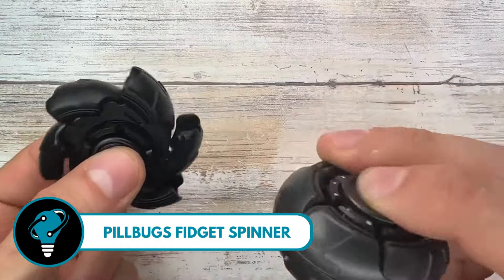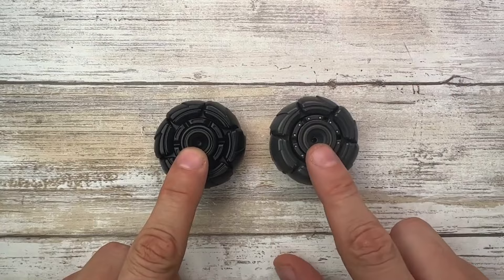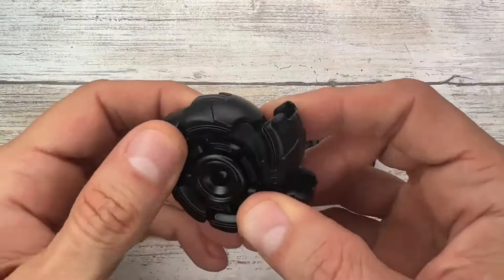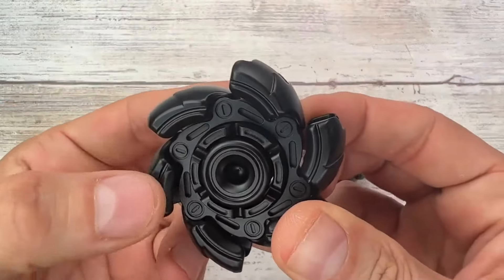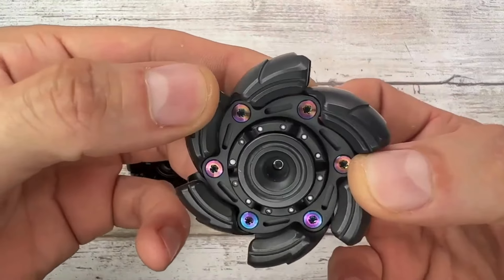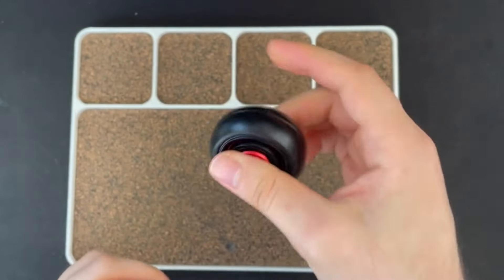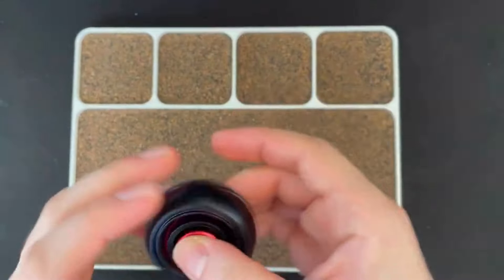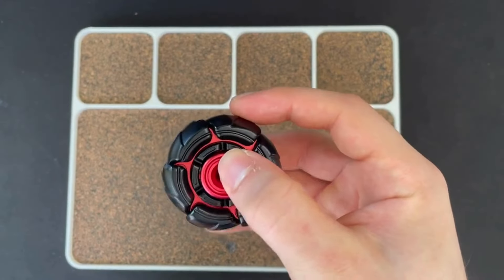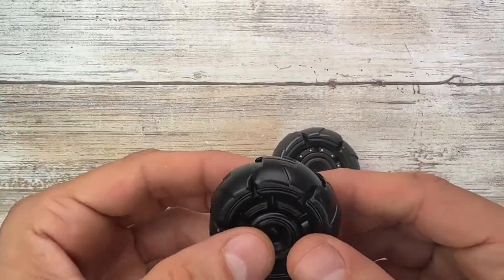Pill Bug Fidget Spinner — made of all-alloy material, adding that extra touch of sophistication. Available in six vibrant colors, every detail is meticulously machined, giving it a delicate and smooth finish. The sharp edges and corners make it super comfortable to hold. It's not just a spinner — it's your stress relief buddy, perfect for those moments when you need to fidget a bit.